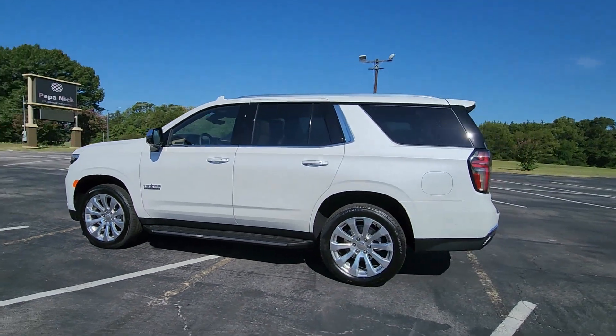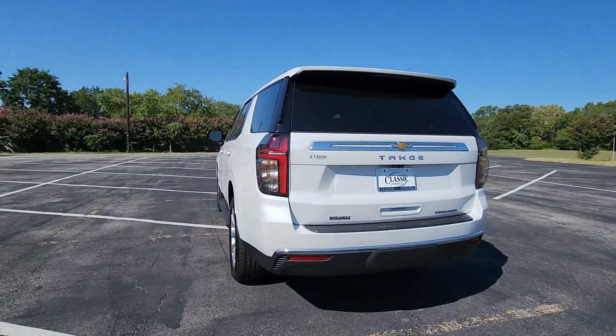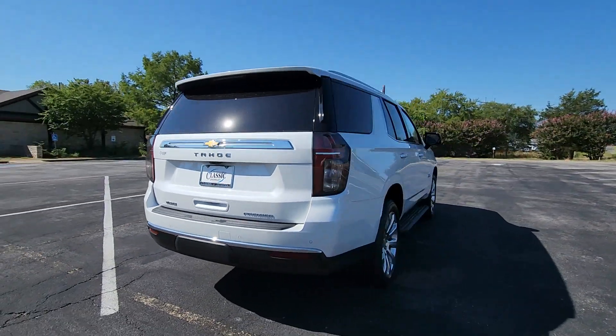Looking for your dream car? It could be the 2023 Chevrolet Tahoe. The Tahoe is the full-size SUV that ticks all the boxes.